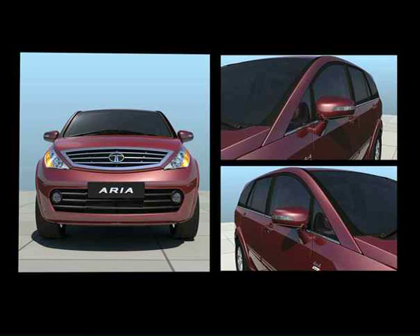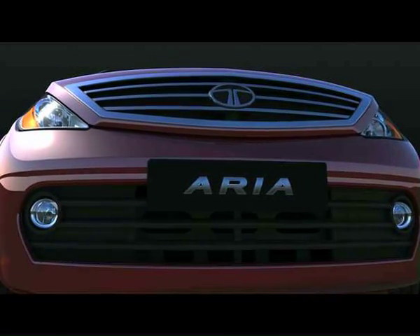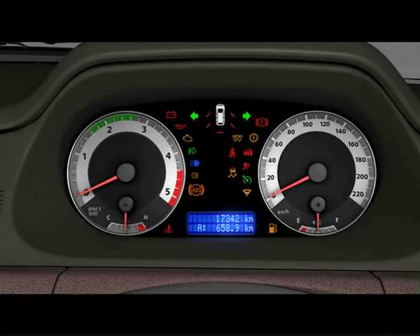With the indicators on the side mirrors, you can simply operate the left and right indicator with the combination switch, and it prominently indicates your turning intentions. Apart from these, the Aria has powerful headlights, front and rear fog lights, and door open warnings.